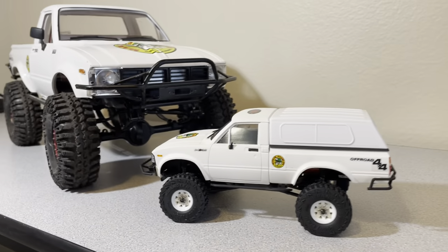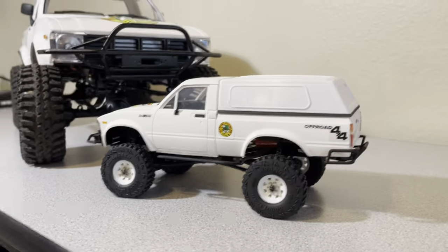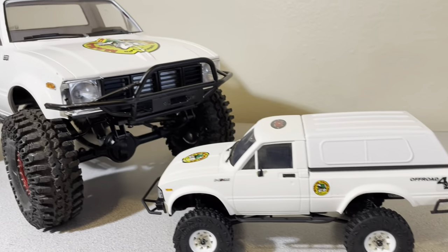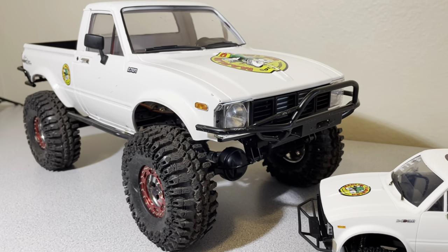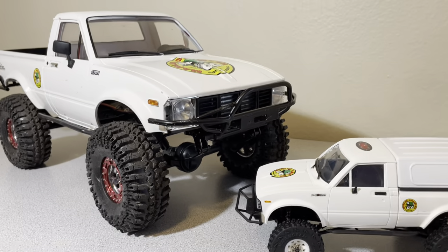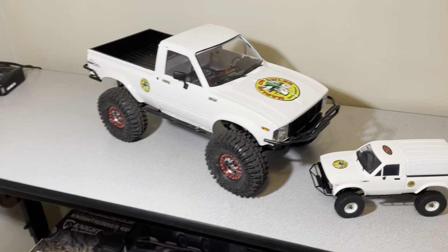That's what it looks like so far. Very proud of these, very happy with how they're coming out. I will give you guys more of an update as I go and build more onto them.